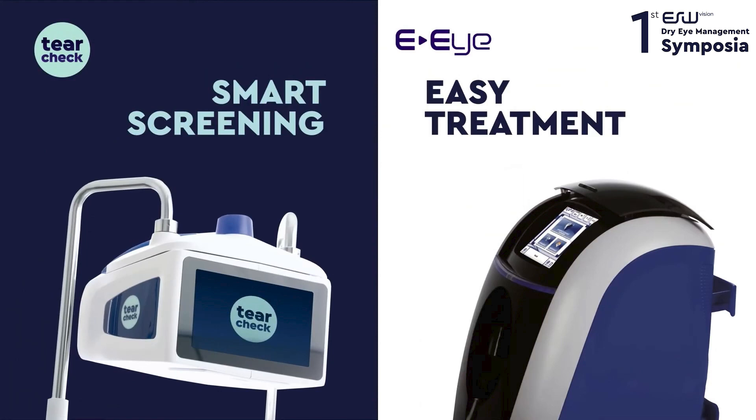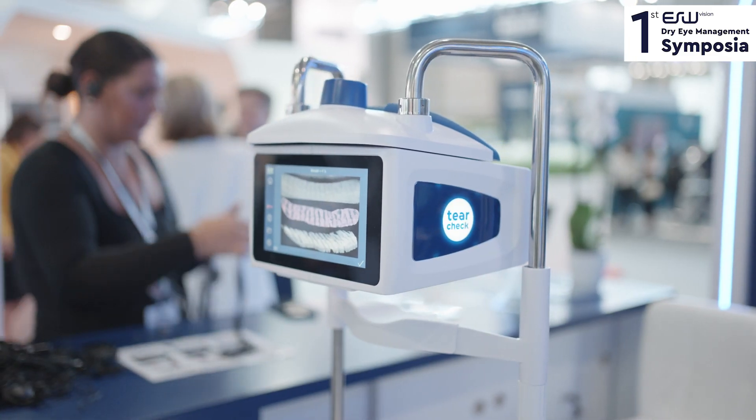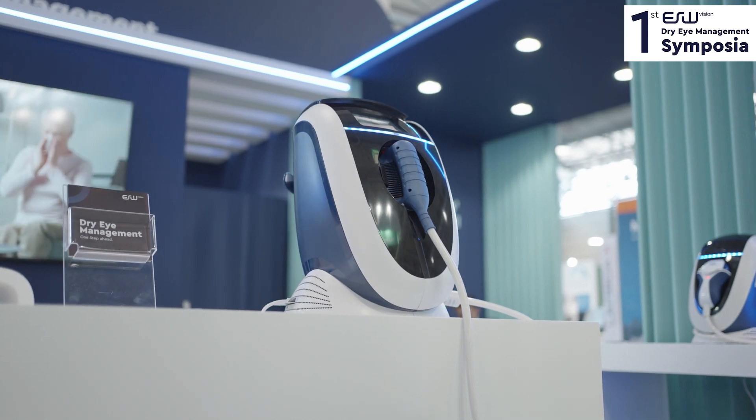Both devices that I have in my clinic back in Brazil are very efficient. Tear Check I use for diagnostics, and the AI I use for treatment — it's the intense regulated pulse of light that helps dry eye patients, especially those who have meibomian gland dysfunction.